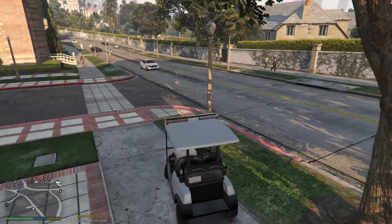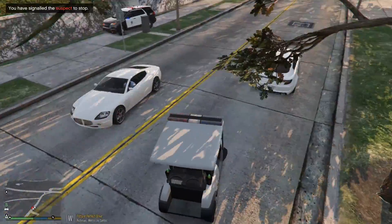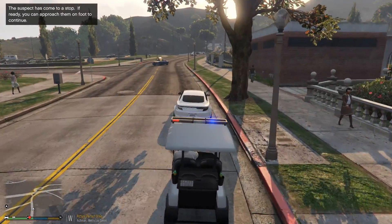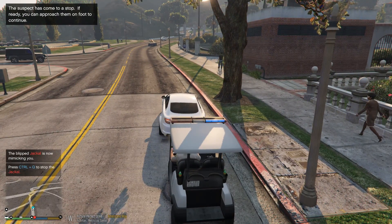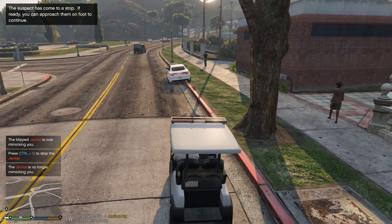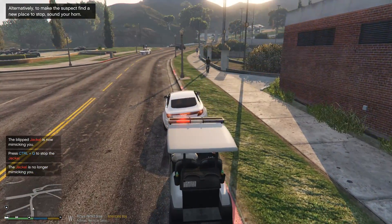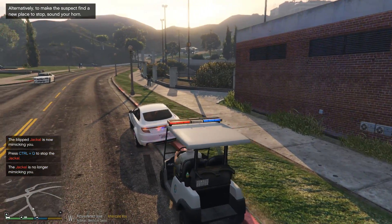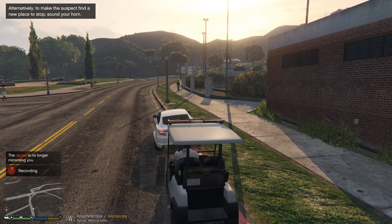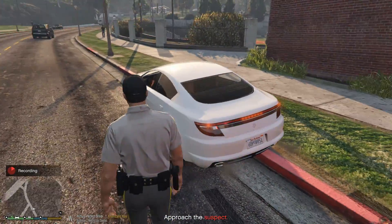Okay, we've got a vehicle right here, and yes, I will pull him over in a golf cart. He was driving a little bit erratic, so I don't think he's probably ever been pulled over by a golf cart before. We'll get out and approach this vehicle right here, see what's going on.